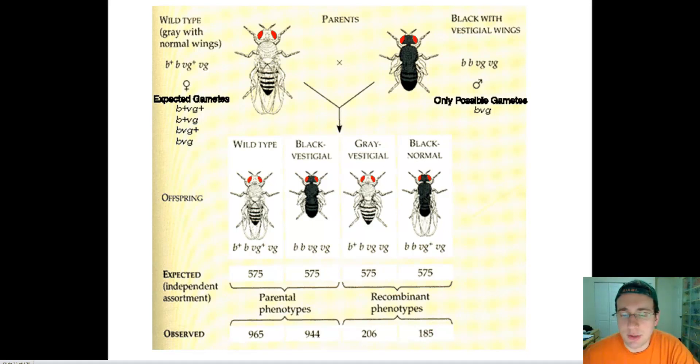In our last video we talked about Thomas Hunt Morgan's fruit fly experiments, in which he determined the idea of linked genes — that there was something breaking Mendel's law of independent assortment, disrupting the predictions that the Punnett square, according to Mendel's laws, was predicting. He also discovered that the linkage was somehow broken as well.